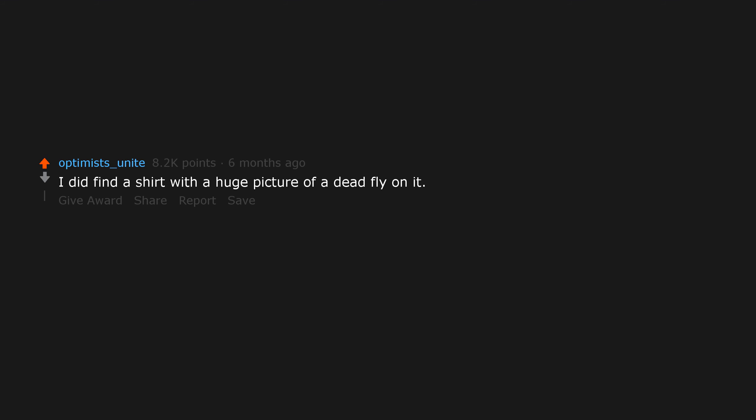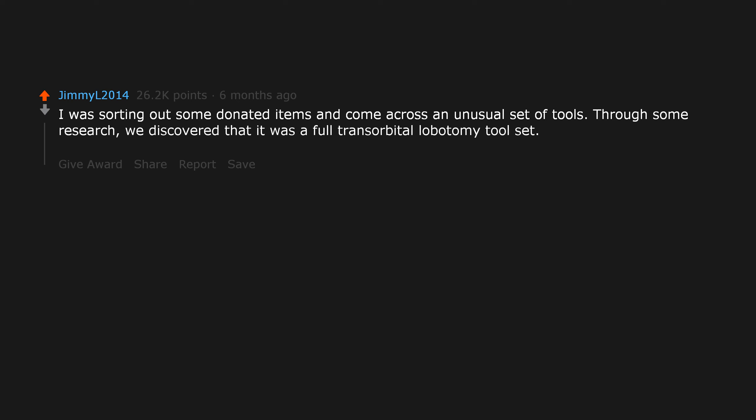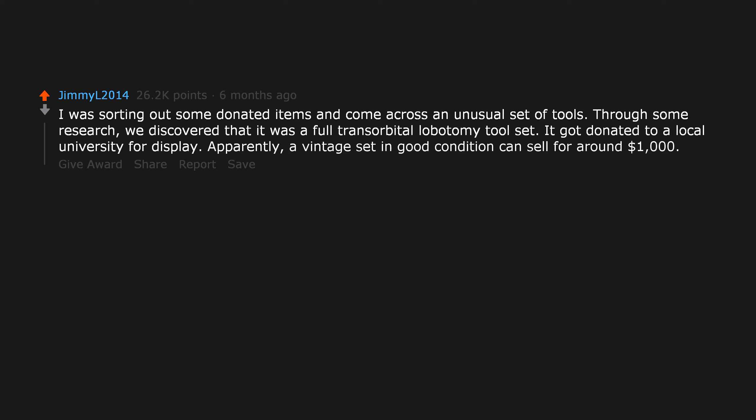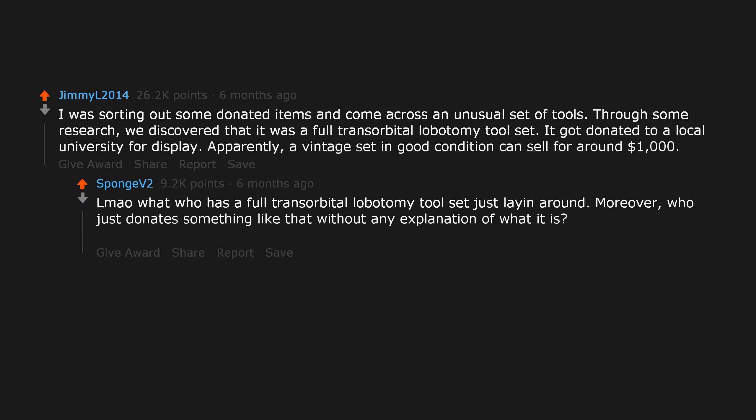I did find a shirt with a huge picture of a dead fly on it — that's a keeper. I was sorting out some donated items and came across an unusual set of tools. Through some research, we discovered that it was a full transorbital lobotomy tool set. It got donated to a local university for display. Apparently a vintage set in good condition can sell for around $1,000. Who just donates something like that without any explanation of what it is?